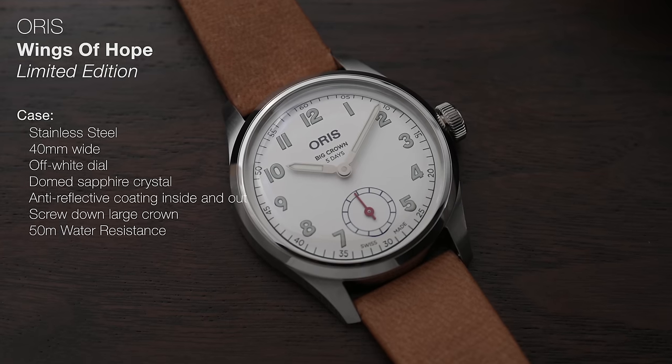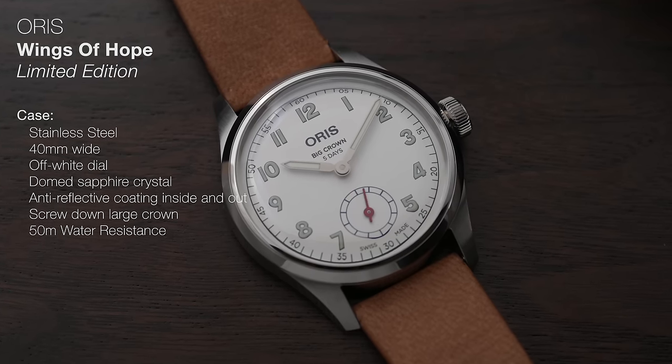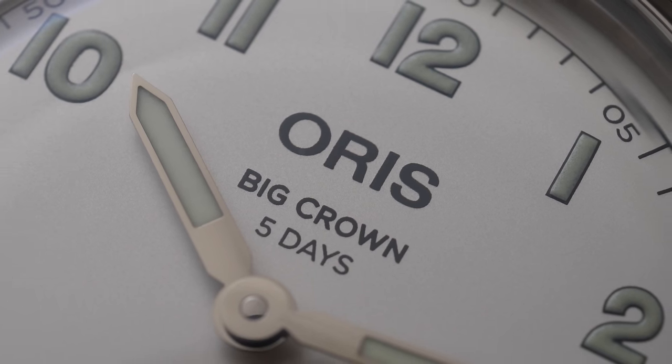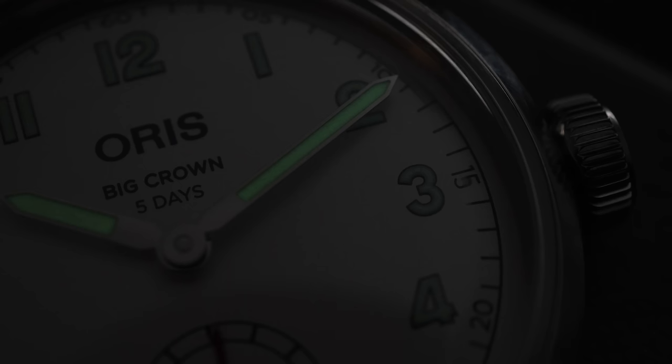The dial is an off-white, quite creamy color, which is a nice contrast to the blue-green numerals that are lumed. The hands are lumed as well, although I did notice that the lume on the hands shines much brighter than the lume on the numbers — which isn't a massive issue, just an observation.